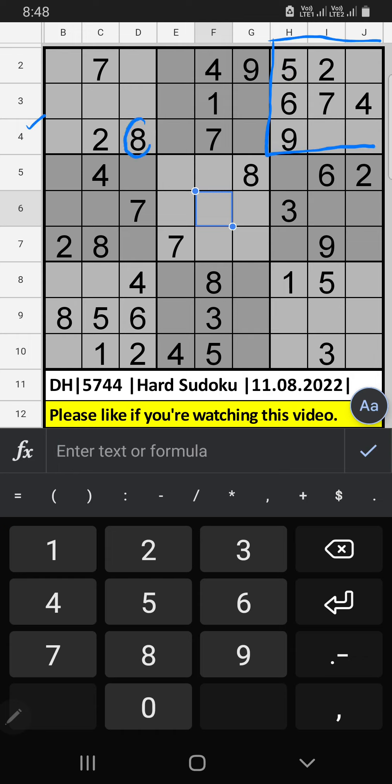we have 8 and 4. 4 and 8 can't come to this cell, it will come here on the two cells. In the 9th row, we already have 8, so 8 can't come in this cell. 8 is gone from here, then 4 is here.